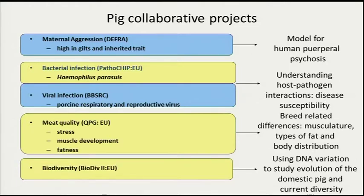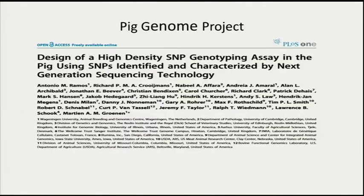We also have a DEFRA-funded project looking at an inherited behavioural trait in pigs. Behaviour traits are notoriously difficult and we're still working on it, but we seem to be getting somewhere — so watch this space. Part of the biodiversity project and the work carried out within our own lab looking at candidate genes for these EU collaborations generated a lot of polymorphism data, which went towards the pig genome project, and many of those markers are now part of the pig SNP chip.